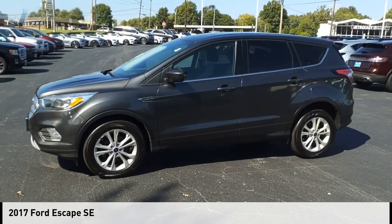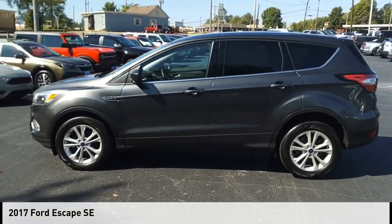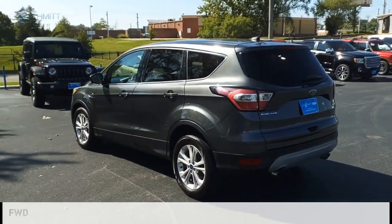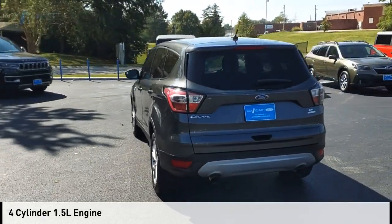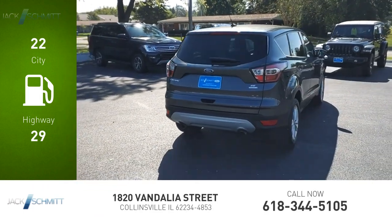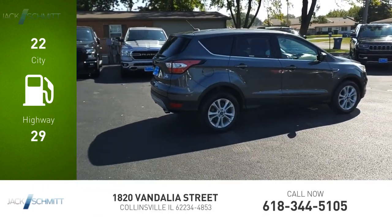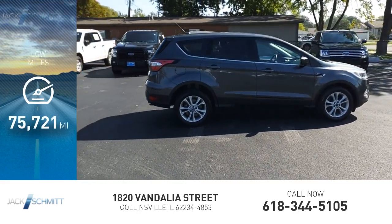Make a great choice today with the 2017 Escape. This vehicle is powered by a front wheel drive, 4 cylinder, 1.5 liter engine. Great fuel efficiency saves you money by requiring fewer trips to the gas station. This vehicle has less than 80,000 miles.